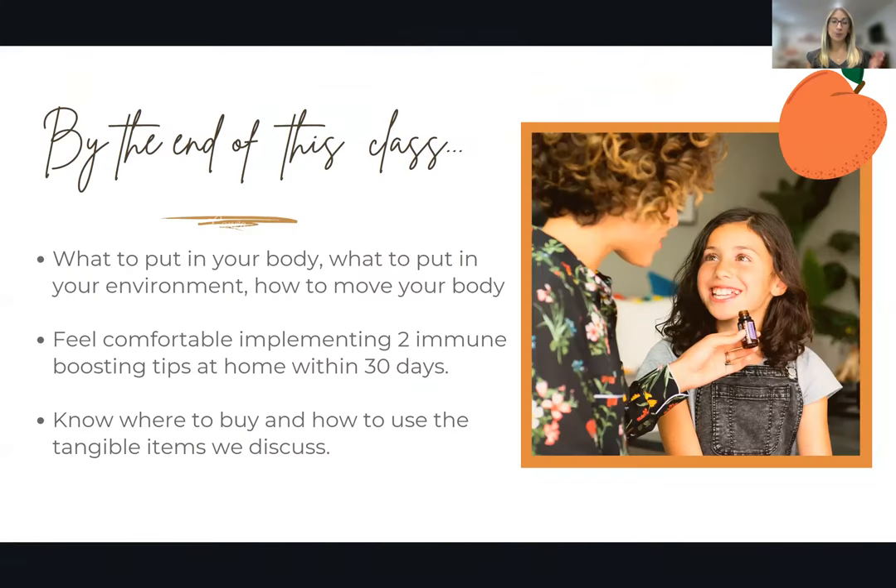What I want you to get out of this class — some of the things that you should learn by the end — is I want you to have some idea of what to put in your body, what to put in your environment, and how to move your body to improve your immune strength.